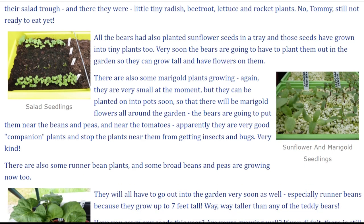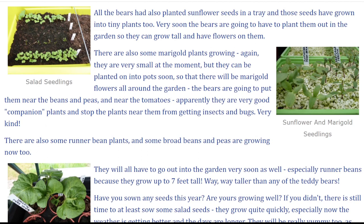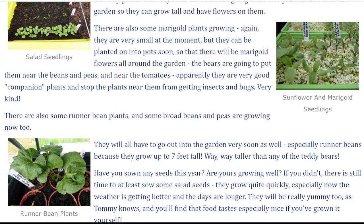There are also some marigold plants growing. They are very small at the moment but they can be planted on into pots soon so that there will be marigold flowers all around the garden. The bears are going to put them near the beans and peas and near the tomatoes. Apparently they are very good companion plants and stop the plants near them from getting insects and bugs. Very kind.